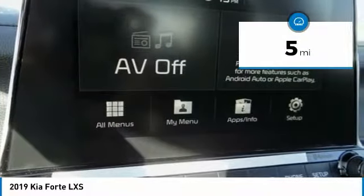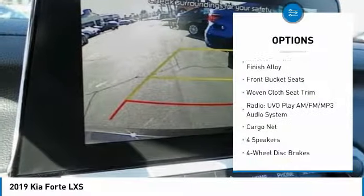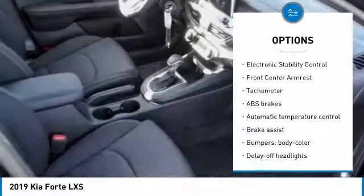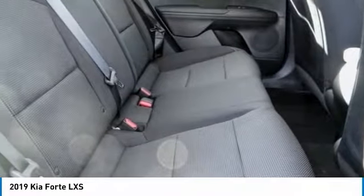This vehicle has less than 100 miles. Here are some of this vehicle's great options: traction control, dual airbags, air conditioning, power steering, four-wheel disc brakes, electronic stability control, power windows, rear window defroster, trip computer, and security system.